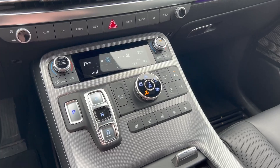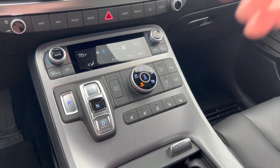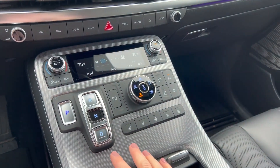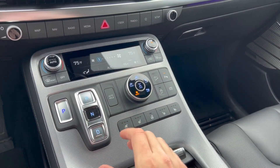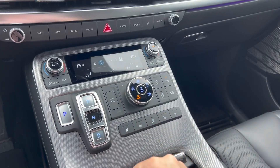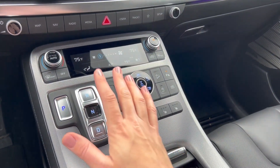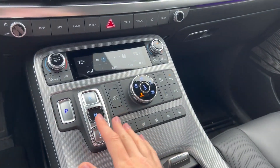Here you've got your center console with all your controls. The gear shift is just buttons, so that may take some getting used to for people used to the typical gear shifter and selector that you manually move, but you do get used to it — it's pretty simple and straightforward.